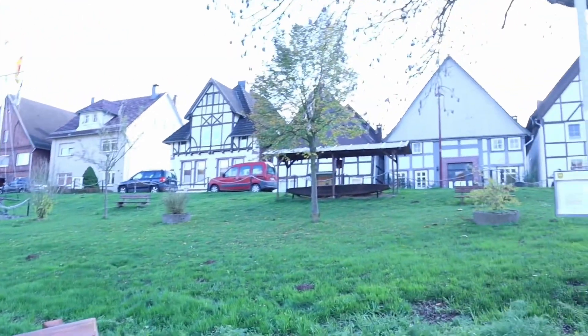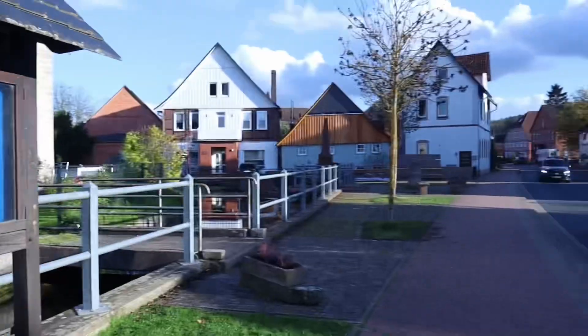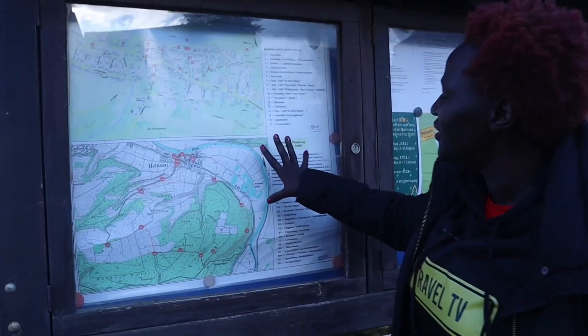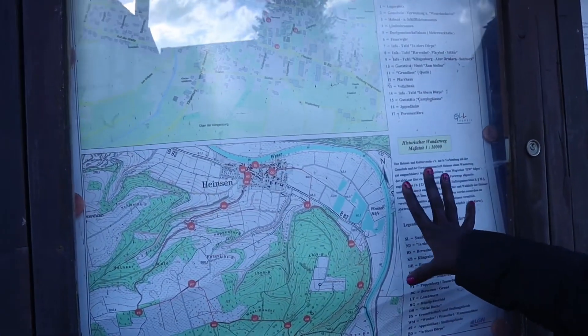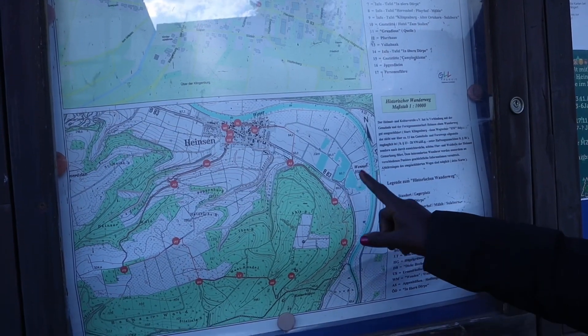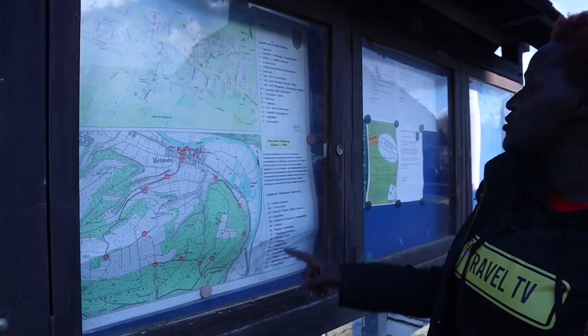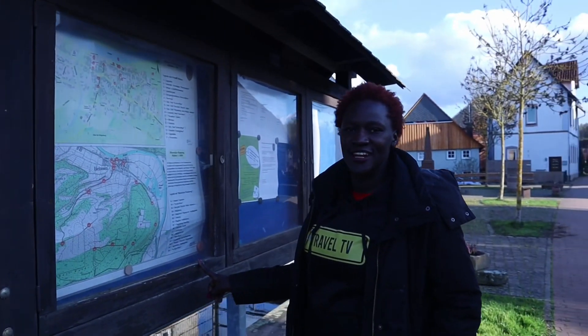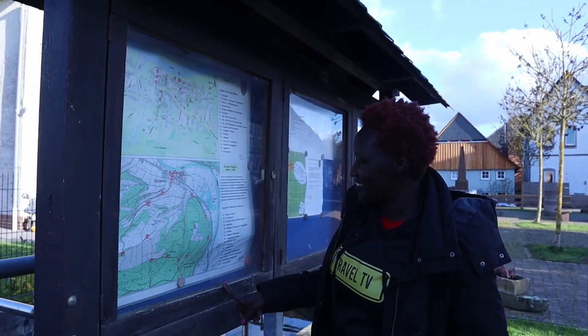During the Second World War, Heinsen had a small military airfield. On my exploration journey, I found a map of the city, so now I can find out where I want to go. Very interesting — there's actually a palace museum somewhere, and I think that's a place I must see in this village.